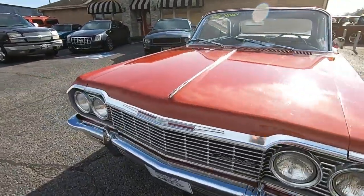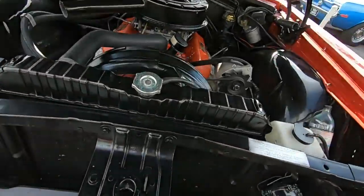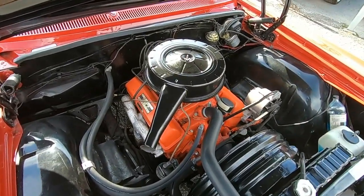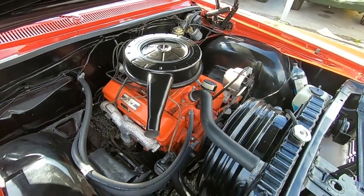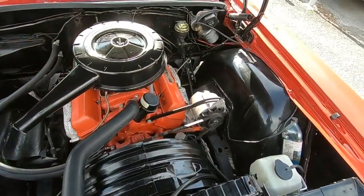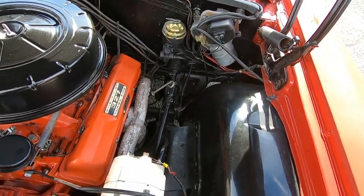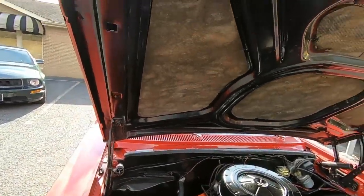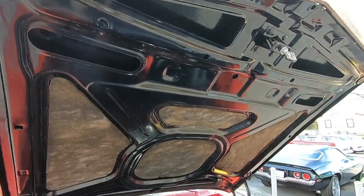Let's go ahead and pop this hood. I ran the numbers on the back — it is date-code correct, a '64 327. The engine bay is nice and clean. It's got power steering on it and the brakes are nice and solid. Still got the insulation under the hood. Hood's nice and clean as well.